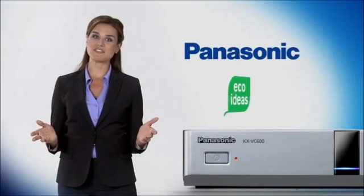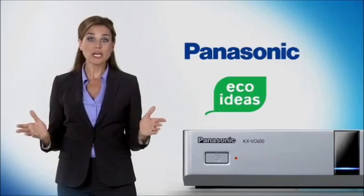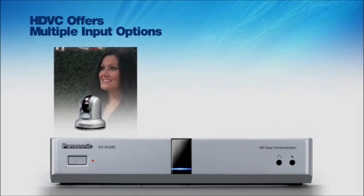Thanks to Panasonic HDVC, video conferencing truly is a viable, eco-responsible alternative to costly, time-consuming business travel. Not only do you get incredible visual clarity from the unit's main camera,